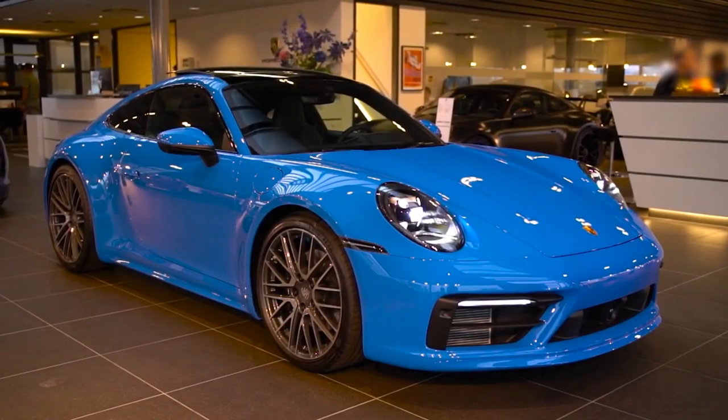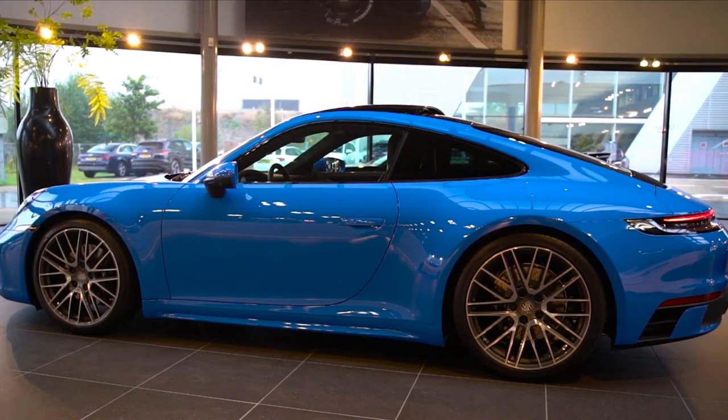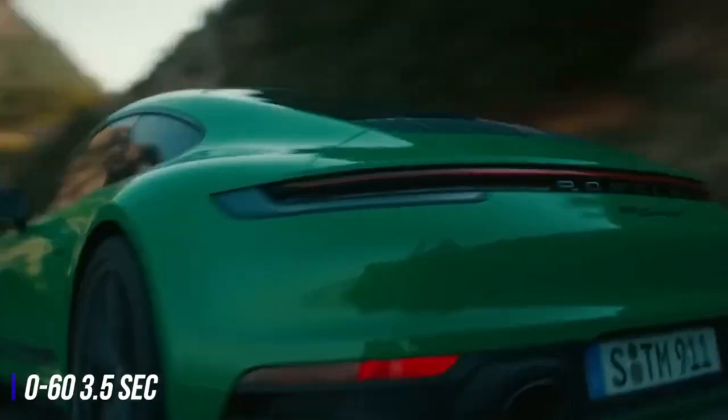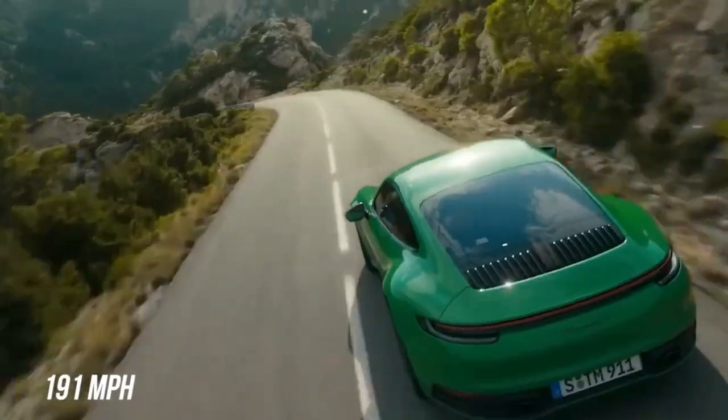The Porsche 911 is undoubtedly one of the most iconic and recognizable high-performance sports cars in the world. The 911 Carrera S boasts a twin-turbocharged 3-liter flat-6 engine, delivering 443 horsepower, accelerating from 0 to 60 in just 3.5 seconds, and reaching a top speed of 191 miles per hour.